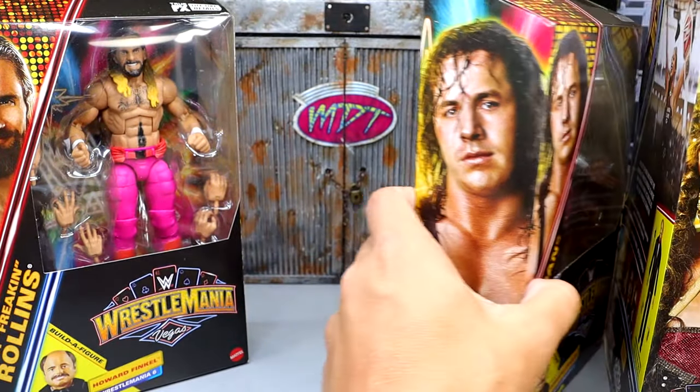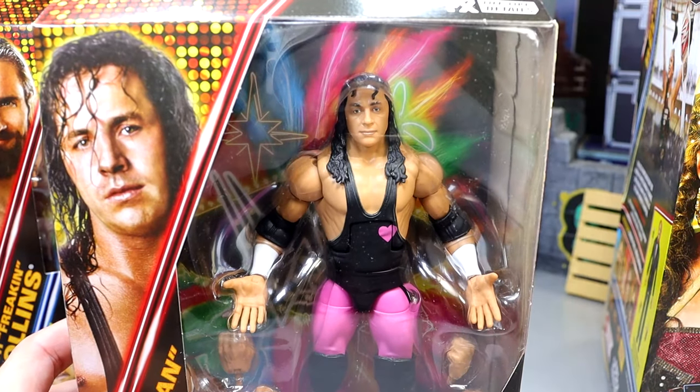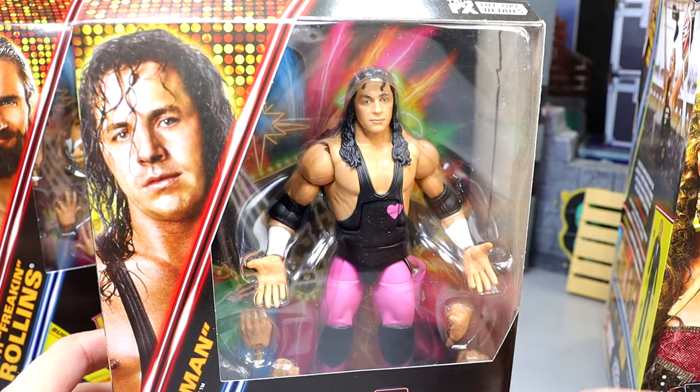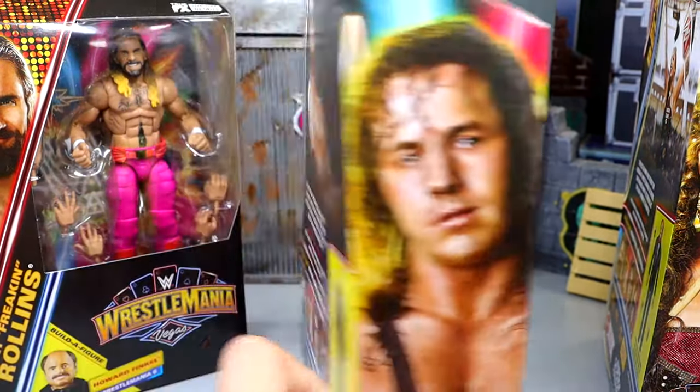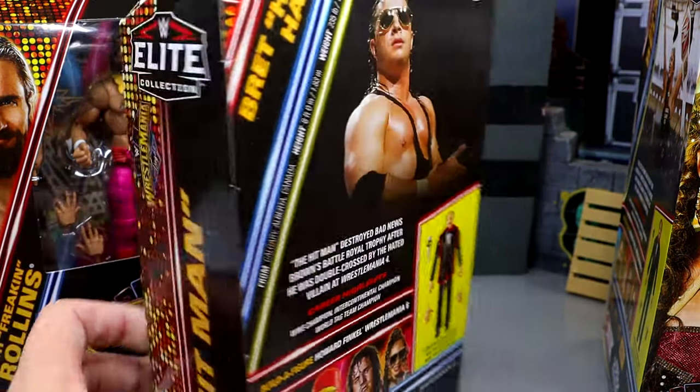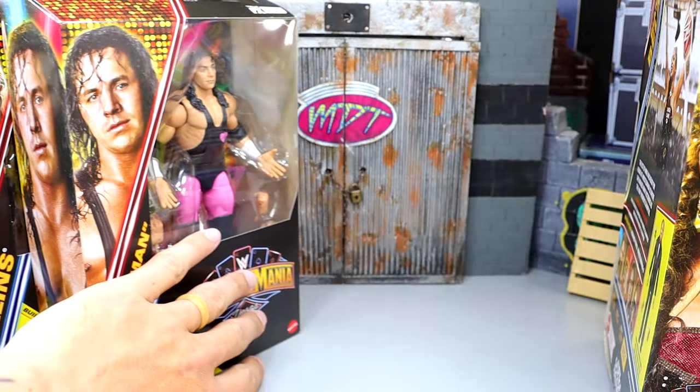The next figure is going to be the Bret Hart. I know we have some hot takes about it — I think the likeness is kind of there, but the eyes are too far apart and it kind of throws everything off. We won't know unless we unbox him, so we're going to get into the Bret Hart figure. On the back, you get a nice image of Bret Hart with the bio and all the good stuff.